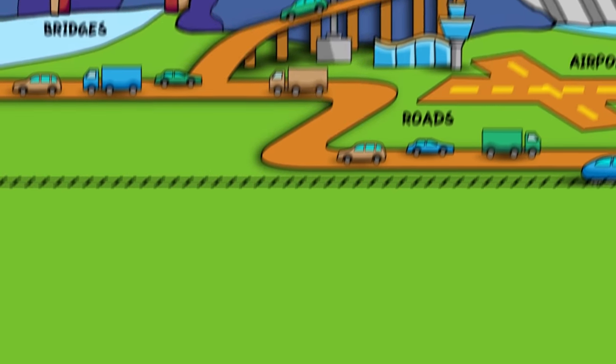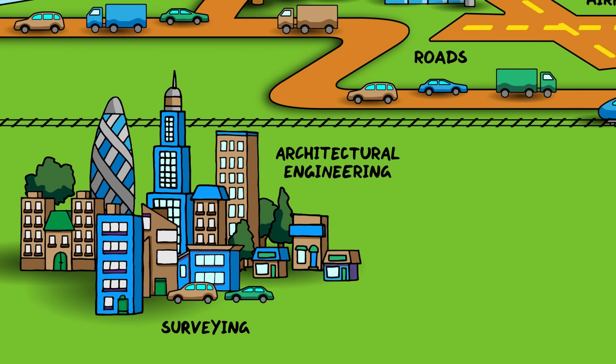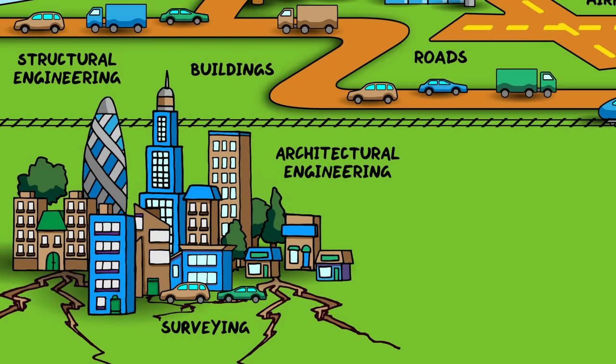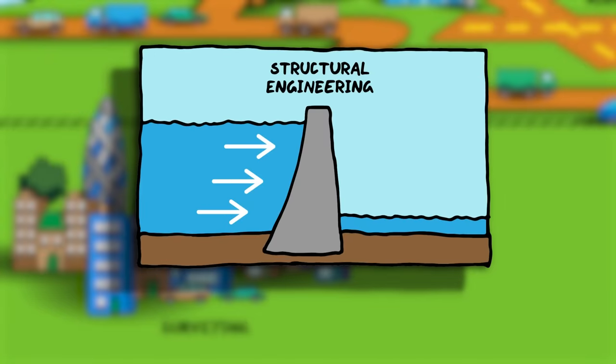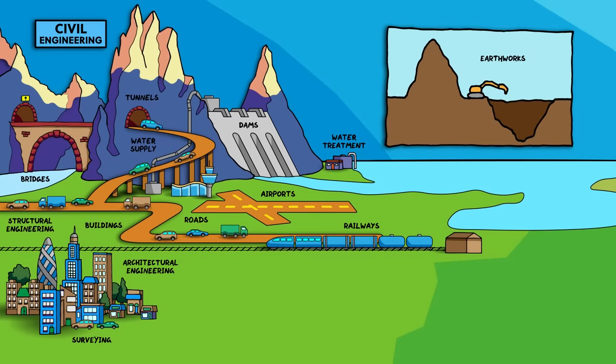Coming back to today, arguably the largest collective engineering projects are our cities, which involve surveying to measure and assess the land on which buildings are built. Architectural engineering deals with the design of buildings, including the planning for their construction and operation when inhabited. Structural engineering ensures that buildings are safe and strong under their own weight and can withstand environmental effects like earthquakes or extreme weather events. Most civil engineering projects need large amounts of surface materials like soil or rock to be moved, and this processing is called earthworks.